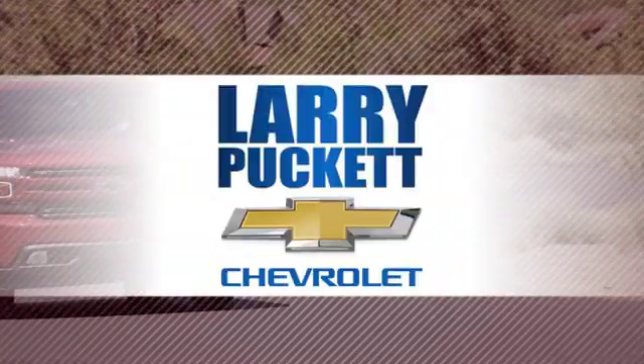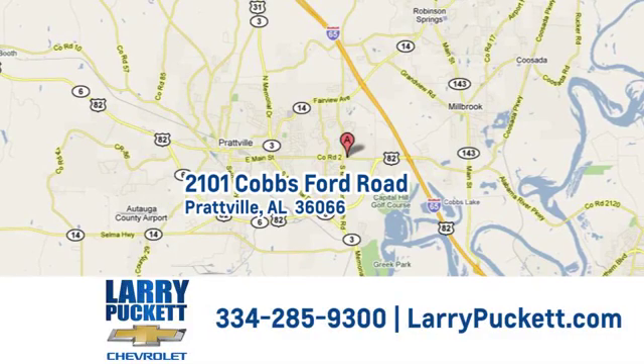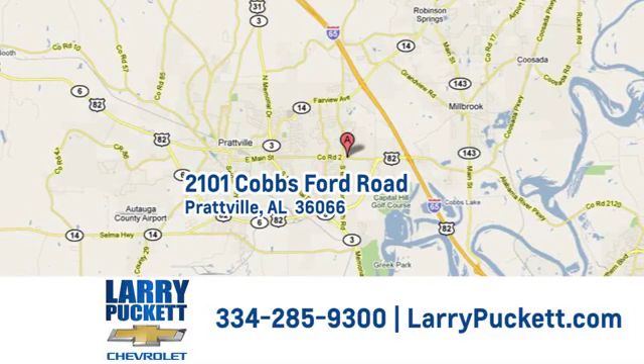And for the last 30 years at Larry Puckett Chevrolet, we've been letting our customers do the talking. We're conveniently located at 2101 Cobbs Ford Road in Prattville, Alabama.